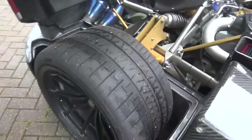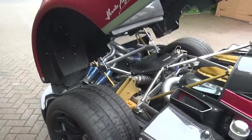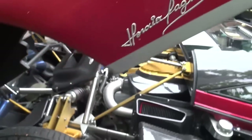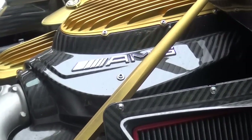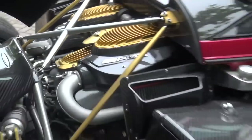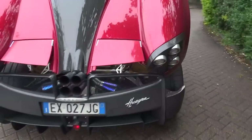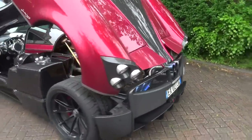The tires are so wide on this, it is just absolutely amazing. AMG power. I love how it opens up as well — it is just unbelievable.